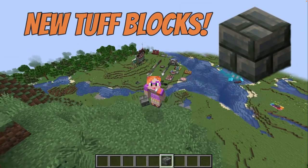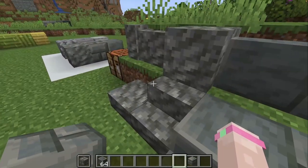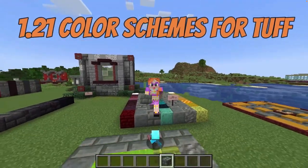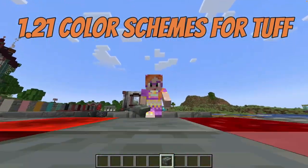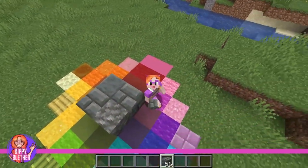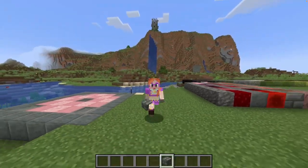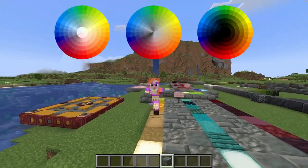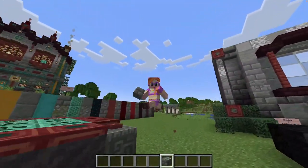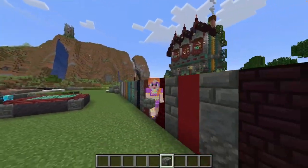Hello! The new Tuff blocks have arrived and of course you want to show them off in your next build, but you're still looking for other blocks that go well with Tuff? Well you've come to the right place because today I want to share some inspiring color schemes with you. I'm Dippy Bleather and as an artist I love color, but it's not always easy to work out a good block palette, so in this video I will show you how to use color theory to find the best color schemes for Tuff. And for good measure I have thrown in a few sample builds so you can see the theory in action.